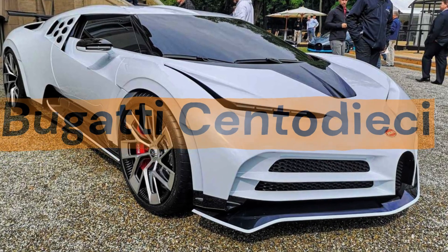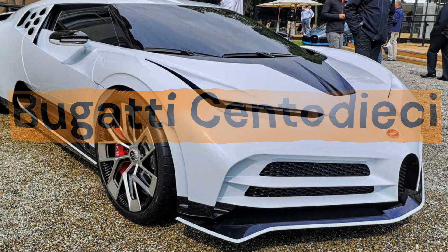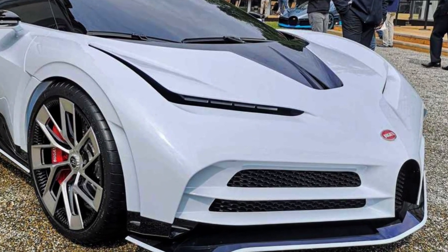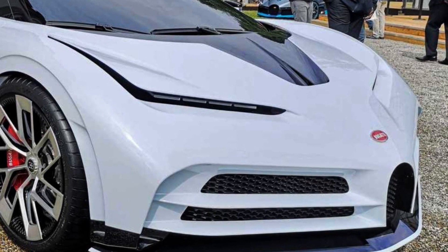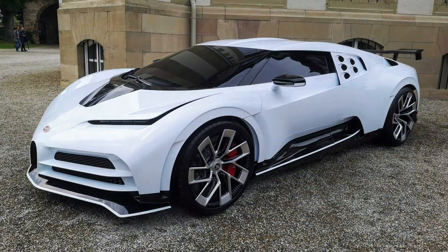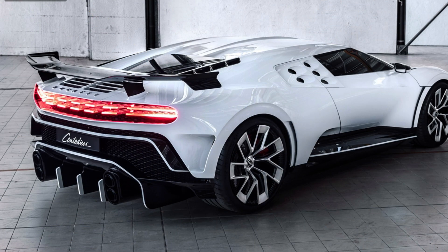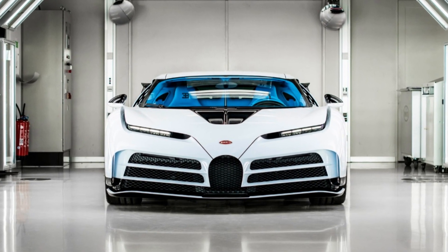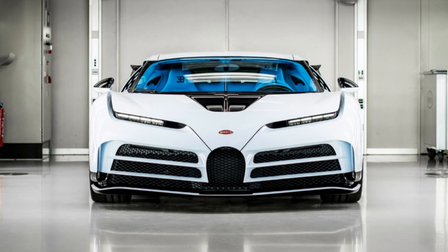Bugatti Centodieci, price: $19 million. The Bugatti Centodieci is a limited edition supercar with a design inspired by the legendary Bugatti EB110 of the 90s. The name Centodieci, which means 110 in Italian, is a reference to the original model, which had 110 units produced. It is equipped with an 8-liter W16 engine that produces 1,600 horsepower and accelerates from 0 to 100 km/h in just 2.4 seconds, reaching a top speed of 380 km/h.